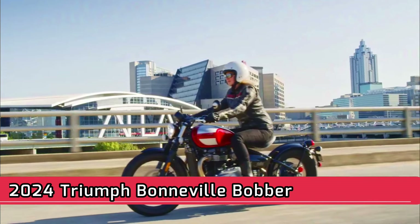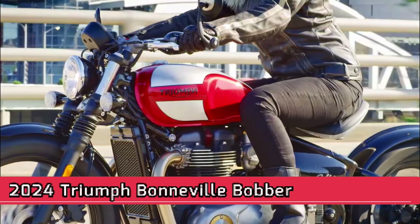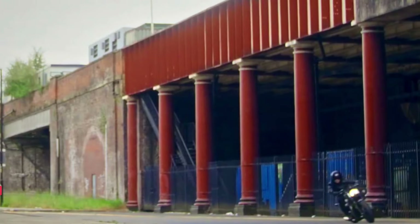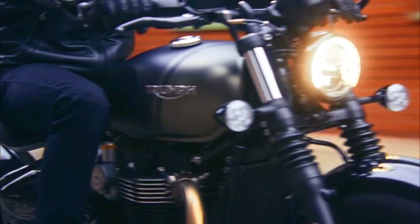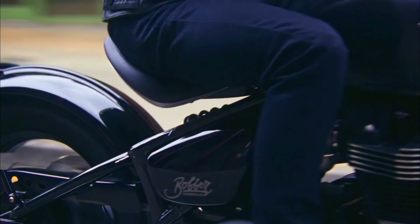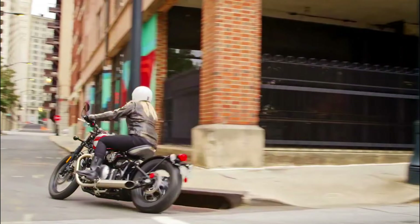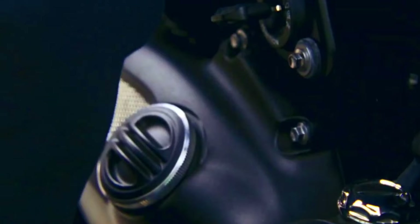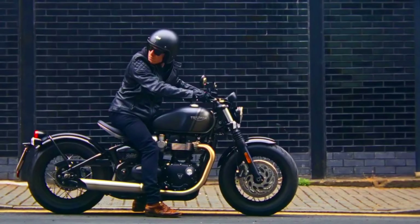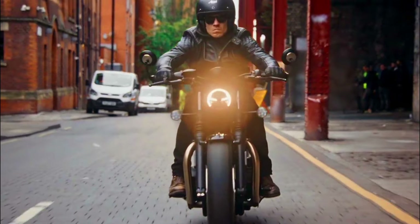2024 Triumph Bonneville Bobber. The 2024 Triumph Bonneville Bobber is a classic bobber motorcycle with a modern twist. It features a 1,200 cubic centimeters parallel twin engine that produces 78 lb-ft of torque. The Bonneville Bobber has a comfortable riding position with forward-mounted foot controls and a low seat height. It also features a Peashooter exhaust and a single headlight. Pricing starts at $13,400.